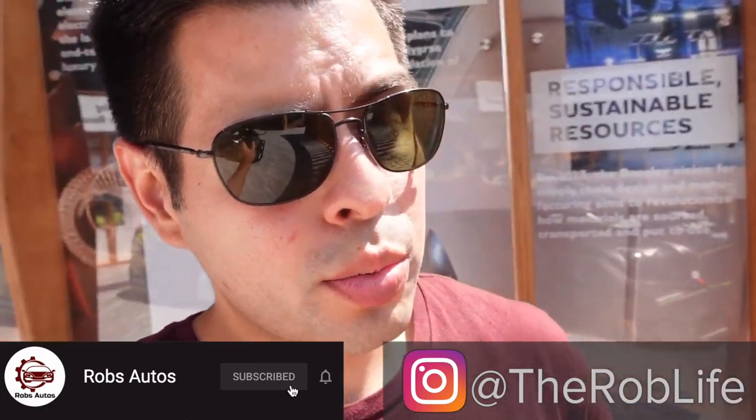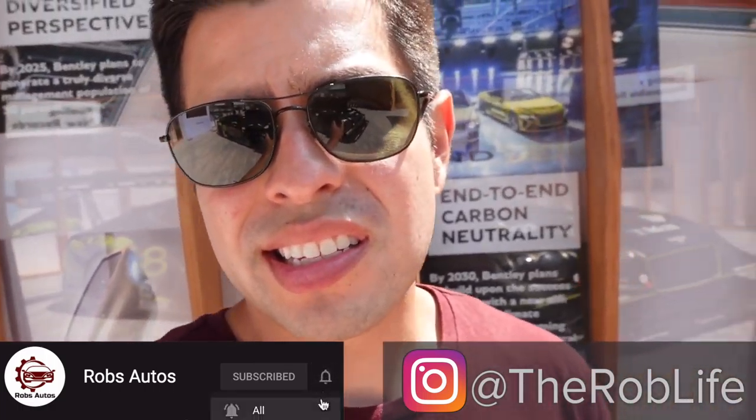What is up you guys? This is Rob and welcome to Monterey Car Week. We are at the home of Bentley. Let's go and check out the Bentleys they have here.